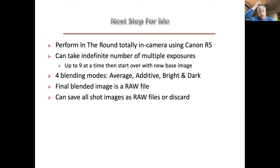My next step, which I'm working on now, is to try to perform In the Round in-camera. My Canon R5 will do this — you can take as many multiple images as you want. It's set to go up to nine, then you can use number nine as your base to take another eight shots, and keep going to a hundred if you want. In-camera it has four blending modes. For that red tree you would use the dark mode; the bright would be the lighten mode of Photoshop. It's not the same control but it's another way of doing a creative multiple exposure, intentional camera movement process in-camera without the Photoshop part. It will then blend the final image as a raw file — you can keep every image or discard them.